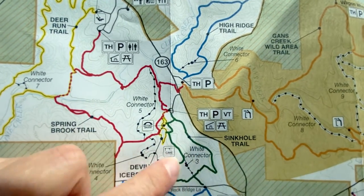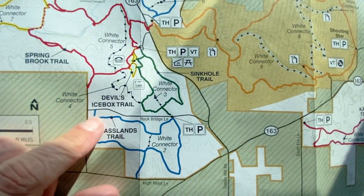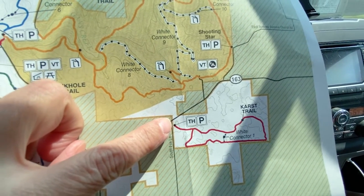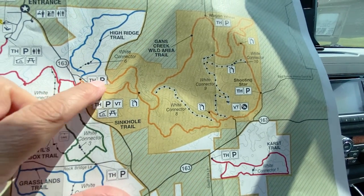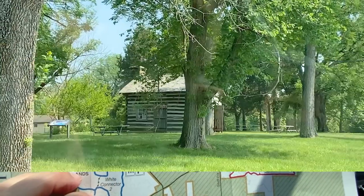There's a white connector, or you could go back out to 163 to get to the Grasslands Trail. It looks like to get to all the various trails you've got to go back out to 163. This looks like it might go that way to get to some trails. Not very connected. There's an old building.